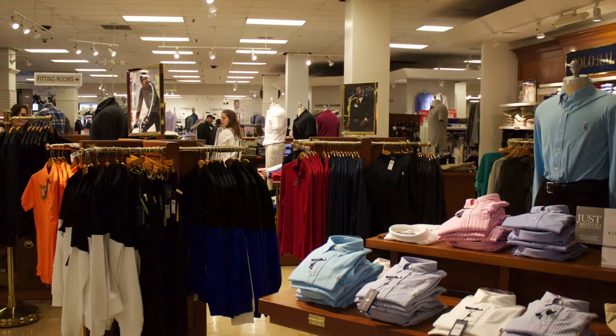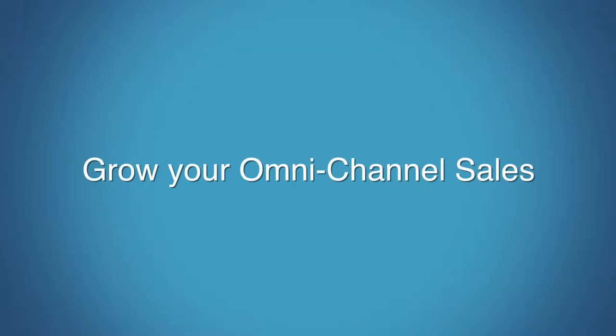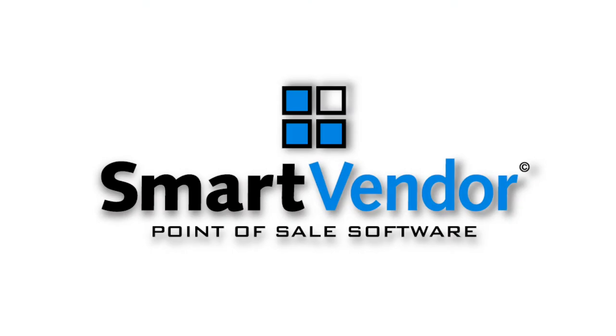Whether you're a small, independent store, or a multi-location retail chain looking to grow your omnichannel sales, SmartVendor is the right solution for your business.